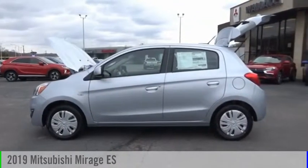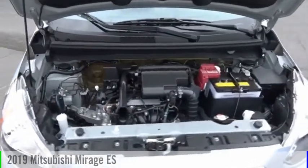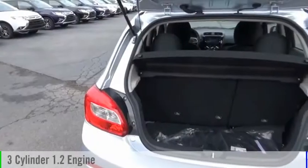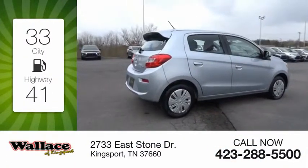Looking for the right vehicle? Check out the 2019 Mirage. This vehicle is powered by a front-wheel drive, three-cylinder, 1.2-liter engine. Great fuel efficiency saves you money by requiring fewer trips to the gas station.